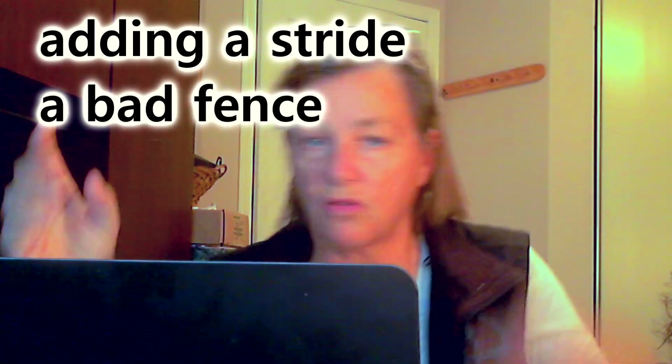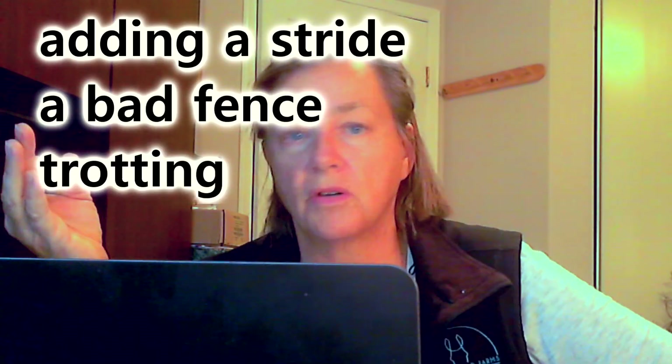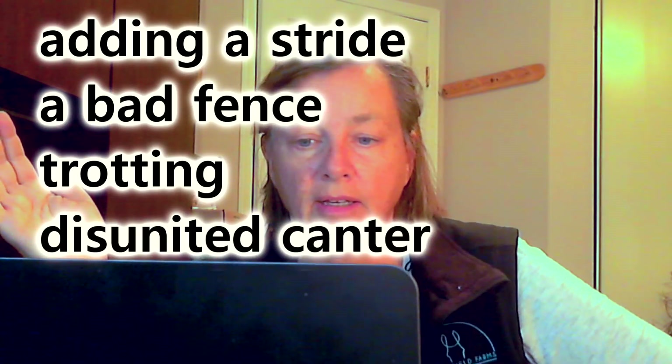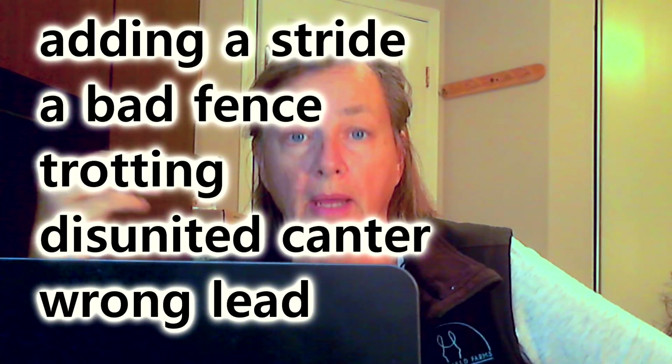A 95 is a superior round with nothing wrong. If you get a 50, that's a major mistake somewhere — maybe it's knocked a rail down, which might take about minus four points off your score, or getting too close, getting too far away, noticeably hangs a leg, bad jumping, poor form. In the 50s, the horse has one major fault — for example, adding a stride in an in-and-out, a very bad fence, hanging a leg over a fence, trotting in the corners to get a lead, cross cantering or disunited canter, a wrong lead, or adding a stride in the line. Those are major mistakes — for me that would be an immediate 50.